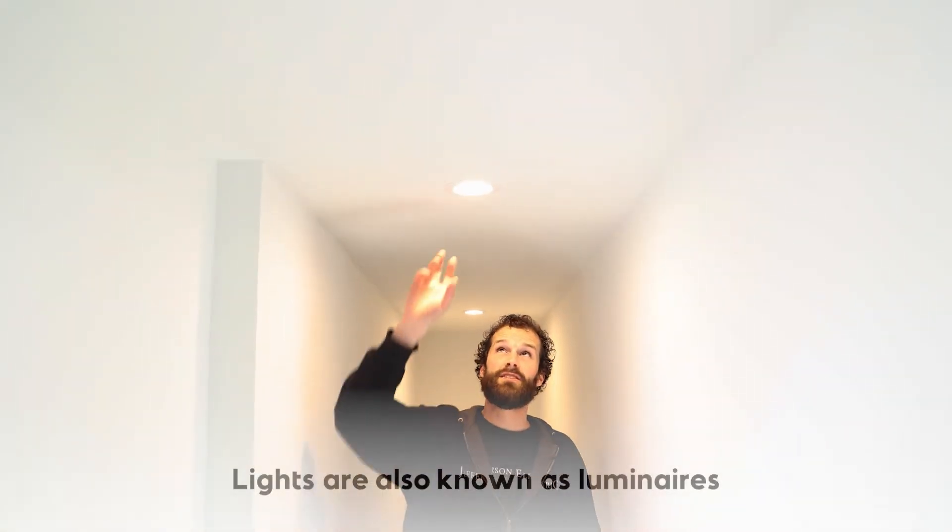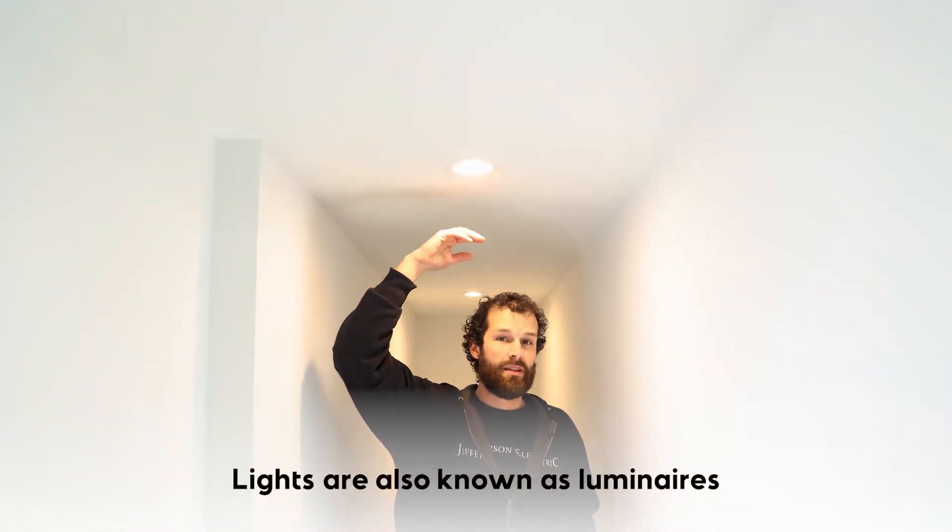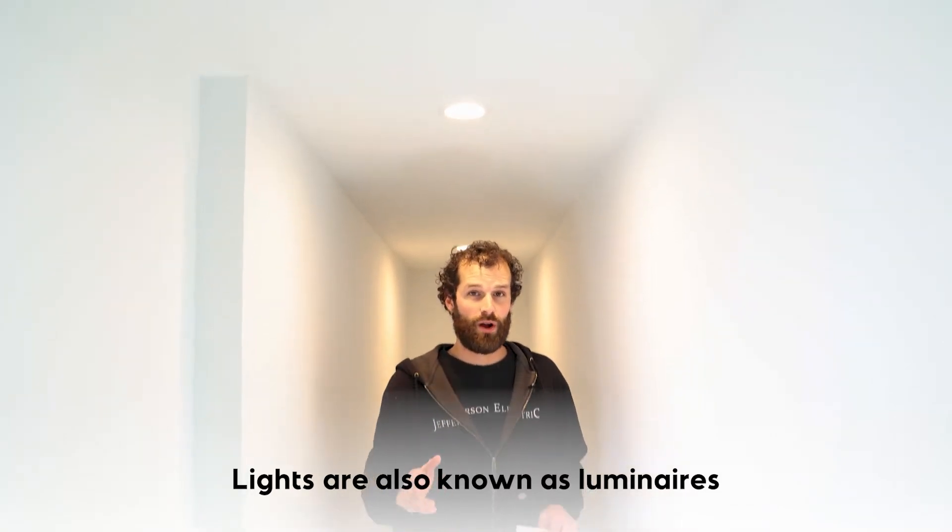One thing you'll notice about our luminaires of choice — and that is what the code calls these; they're not lights, they're luminaires. These are LEDs, and they're completely enclosed. That meets the code requirement.